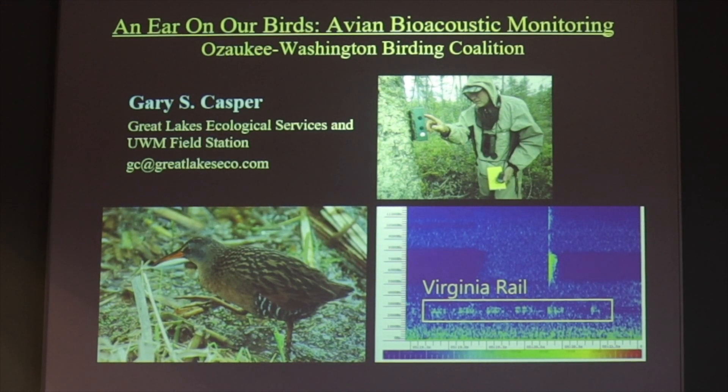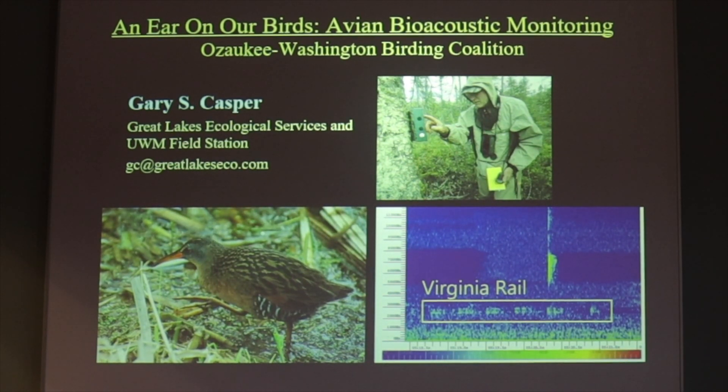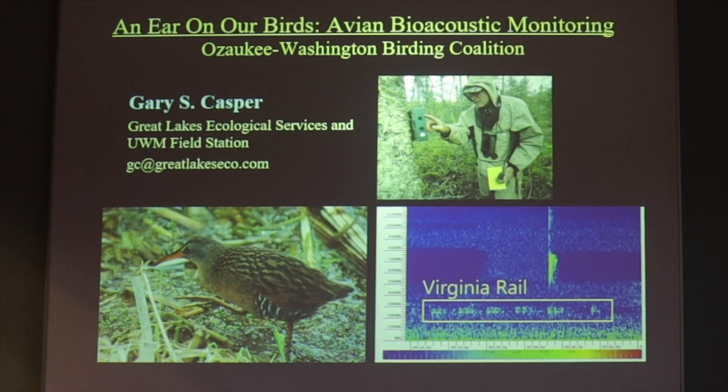Welcome to 'An Ear on Our Birds.' My name is Gary Kasper and I'm going to be talking about avian bioacoustic monitoring and a few other things today.